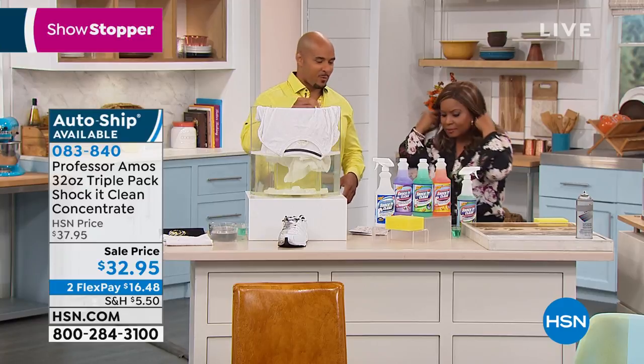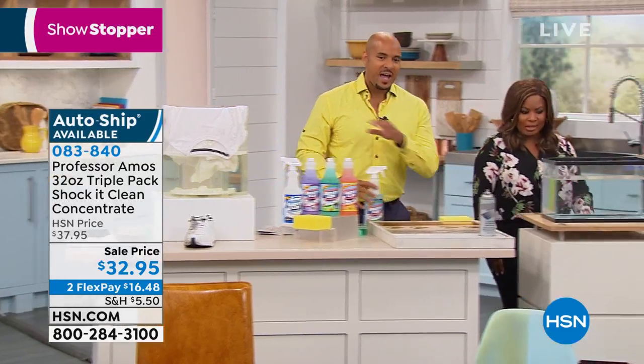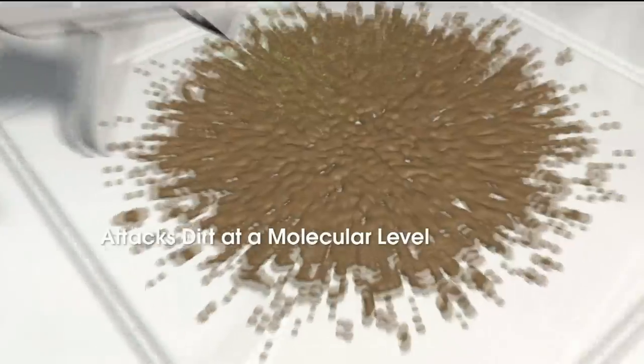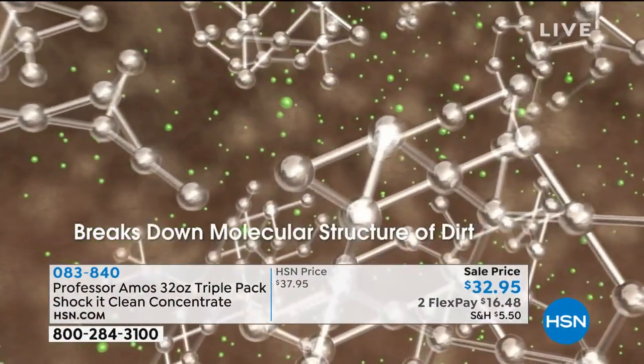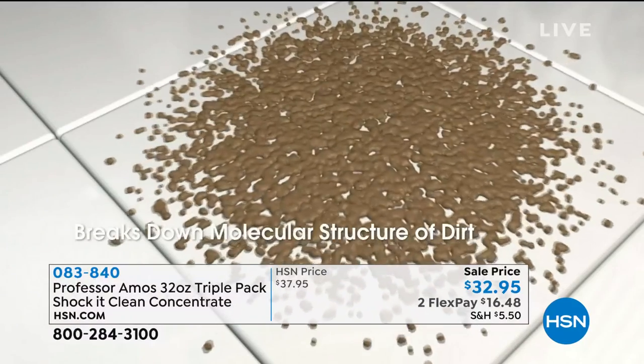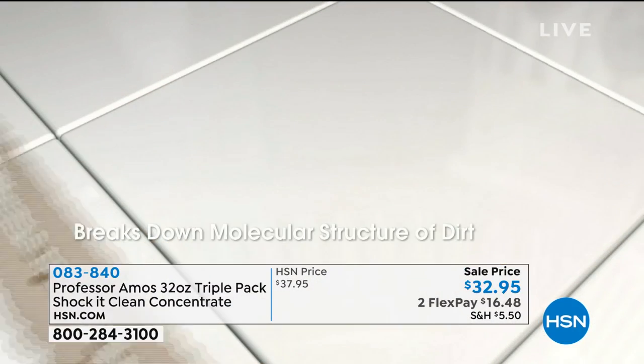I want to show you Shock It Clean — I want to show you the science. Everything has a molecular makeup, even dirt. Shock It Clean is designed to break down the molecular structure of your dirt, your grease, your oils, your pet stains, and it breaks it down to a small particle that you can wipe away from any surface. That's why you're going to love Shock It Clean.